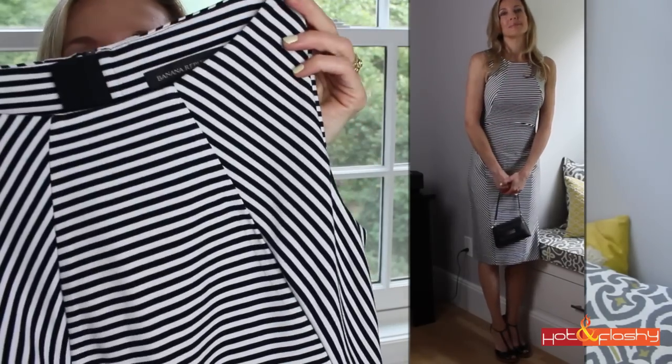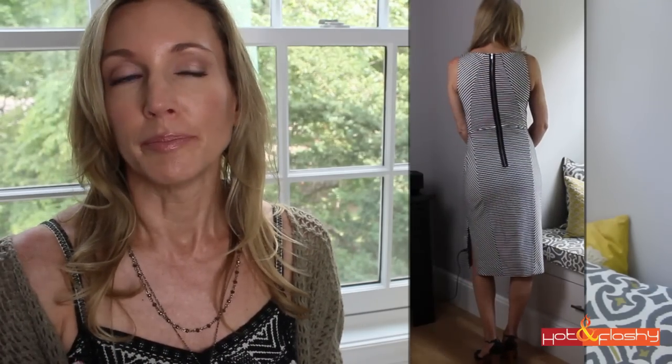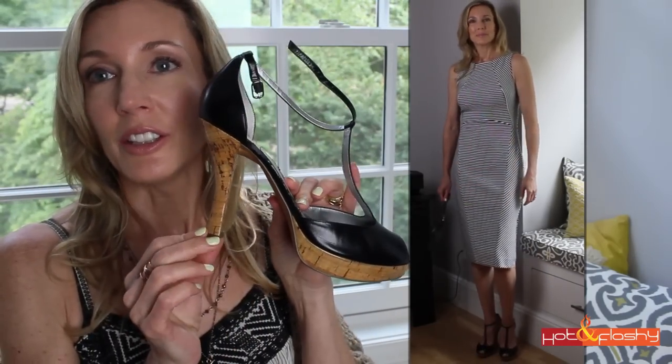This next outfit is a little fancier — it can be worn to a summer wedding or a fancy luncheon. It's a really pretty dress I picked up at Banana Republic yesterday: a long black and white striped dress with lots of interesting panels and seaming. I love the big long zipper — it's very bodycon, very covered, but incredibly form-fitting. I paired it with my ancient Guess cork heels with a little T-strap, and I'm also carrying my little beige convertible wristlet clutch.